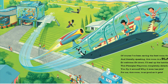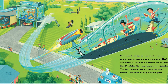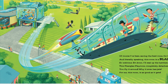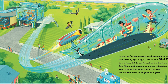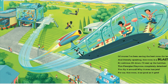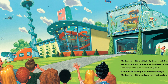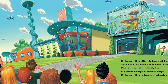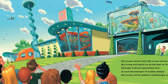'Of course I've been saving the best room for last, and literally speaking, this room is a blast! So welcome, sit down, I'll seal up the hatches. This plexiglass playroom completely detached — you fly it around, why, it even has jets. For me, this room is as good as it gets. My house will be nifty, my house will be neat, my house will stand out as the best on the street, daringly bold yet exquisitely fine, a must-see example of modern design.'